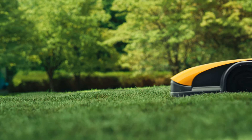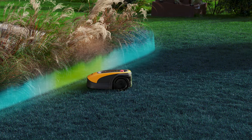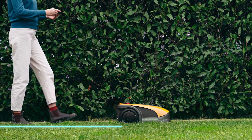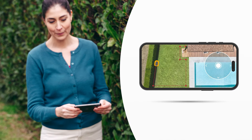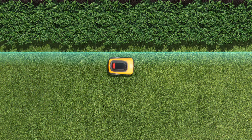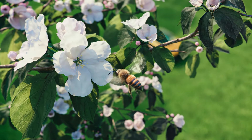Why is this robot different? It's cable-free and its perimeter is fully virtual. The installation is done via app and you can adapt the perimeter any time you want. This robot can reach every area of your garden at the proper time.